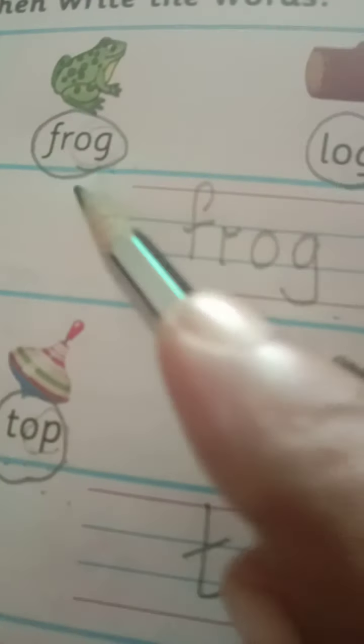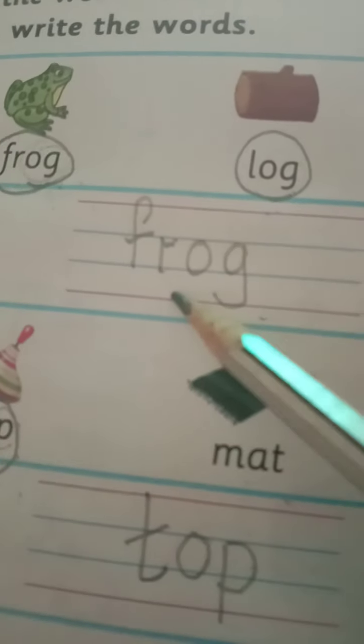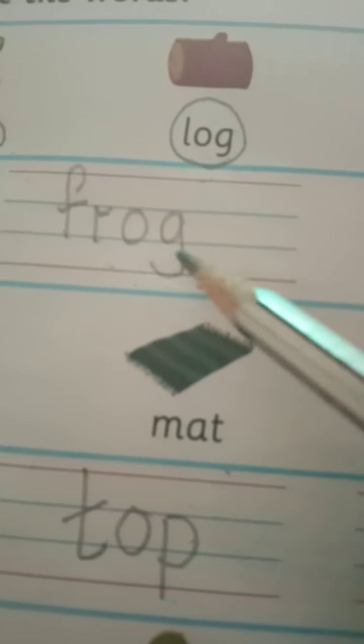Frog, log, lock, pan — and then we have circled the rhyming words: frog and log. We picked them up and wrote on these four lines: F-R-O-G, frog, and L-O-G, log.